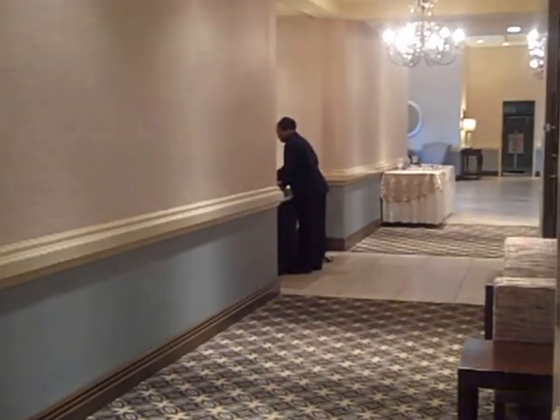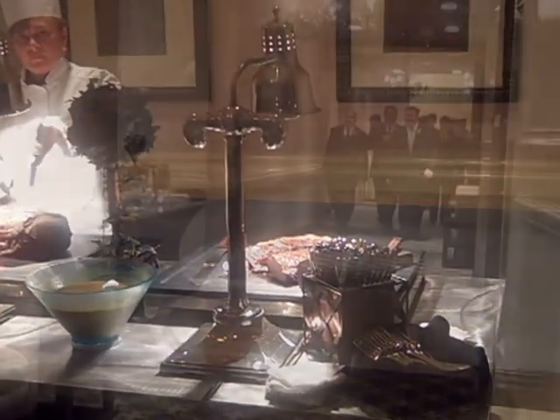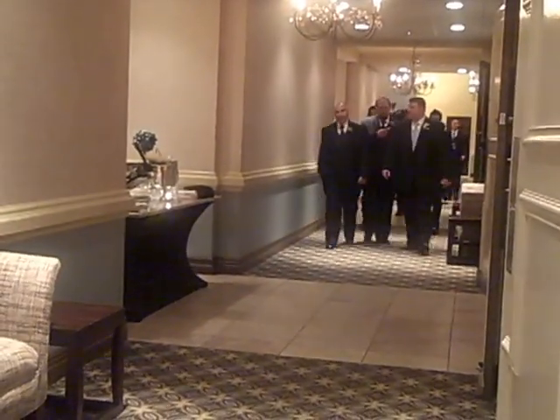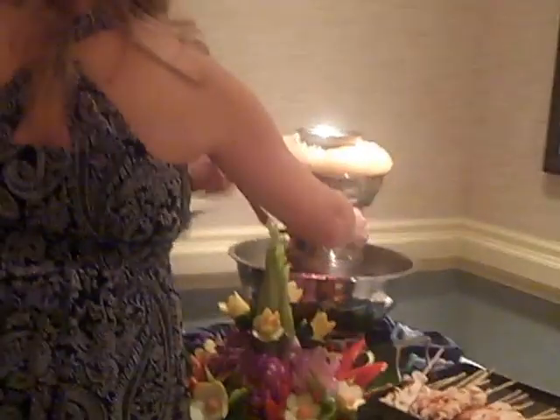Here you can see the hallway is adjacent to the ballroom and offers multiple chef stations inside of our wide corridor. Our cocktail menu includes a wide variety of items featuring gourmet fare including our carving stations, sushi stations, mashed potato bar, and much more.